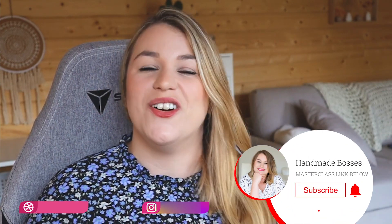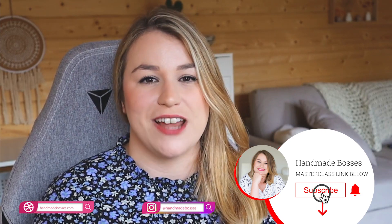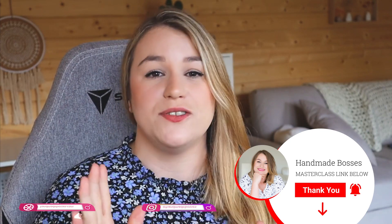Before we get into the juiciness that is today's video, do not forget to subscribe to my channel and click the bell icon to be notified when I upload new fab videos such as this, which is going to really help you with your handmade business.